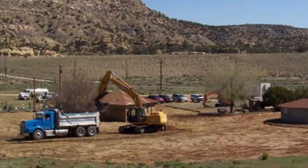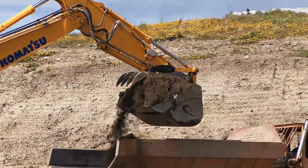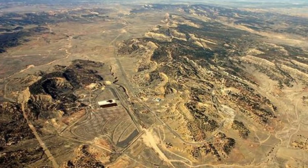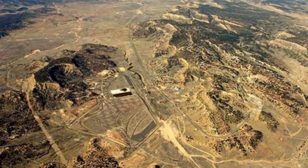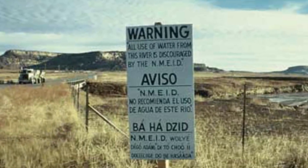175,500 cubic feet of radium-contaminated soil had to be removed and stored at an off-site disposal area. Finally, in 2008, the U.S. Congress approved a five-year plan to clean up the mess, but many still feel this was some form of environmental racism.